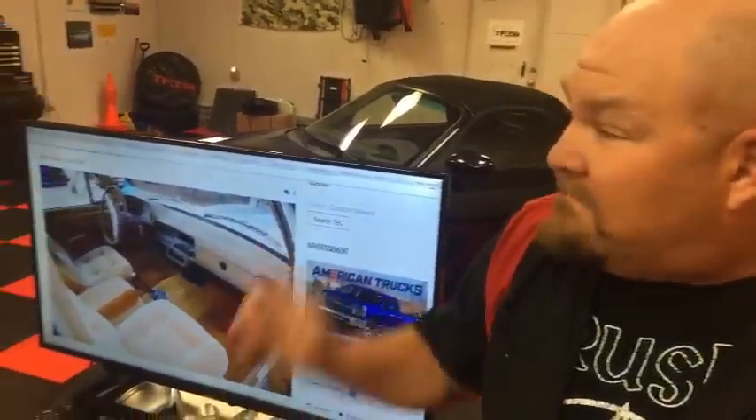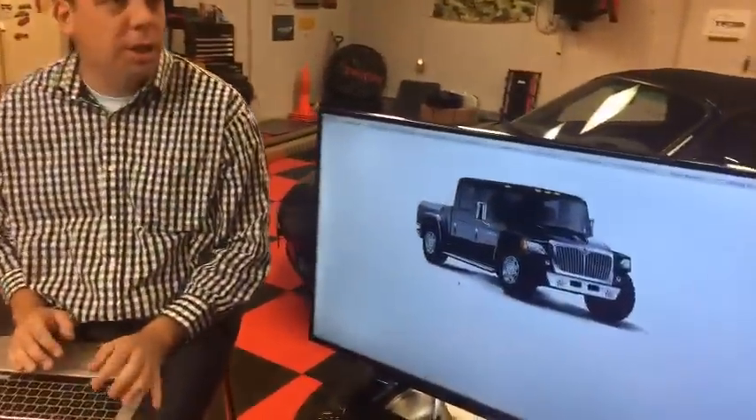I drove a motorhome version called the Dolphin — it had a five-speed manual transmission and could sleep like six people. It was really capable but extremely slow, even in Los Angeles near sea level. Up here in Colorado it might be more of an issue. Let's move to number nine — switching gears completely.